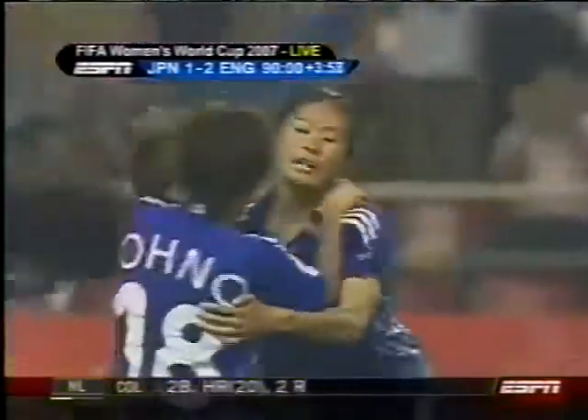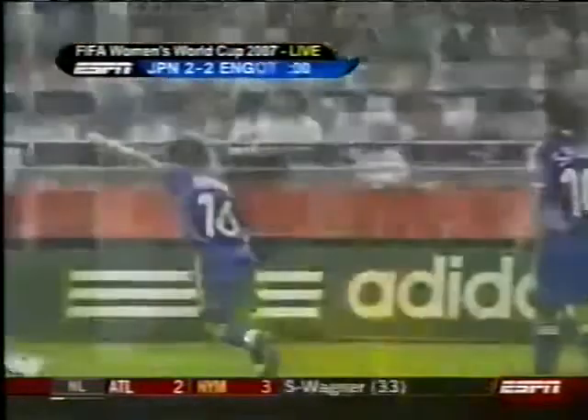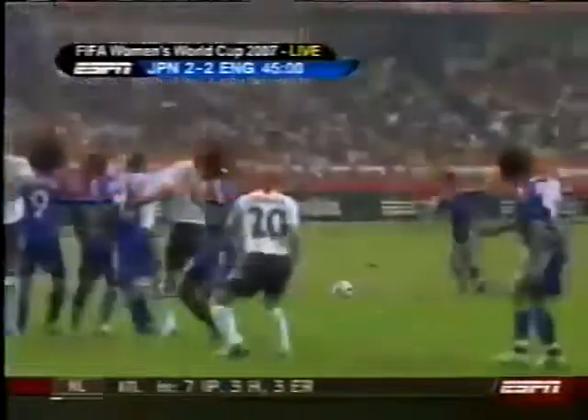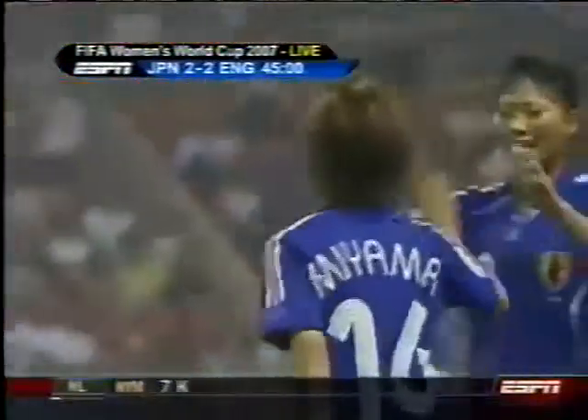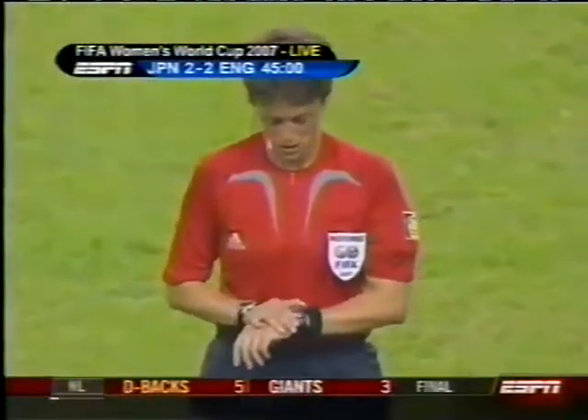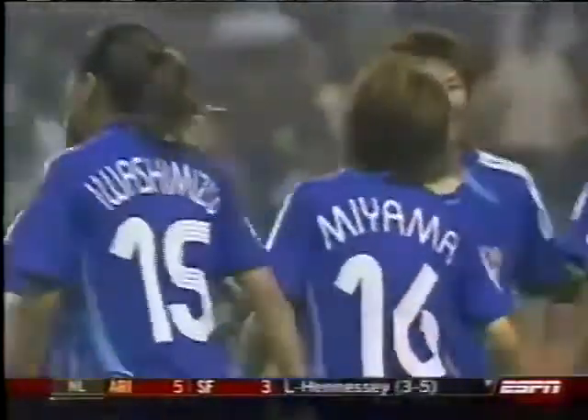Miyama hits it — what a goal! What a goal for Japan! Miyama is the hero — she has two — and Japan have pulled a point out right at the death. Watch the quality of this finish. The game is on the line, you've got the last kick — it's the equivalent of taking a free throw in basketball when the game has ended, about ten times harder — and she puts it in the absolute corner. What a great finish. Two free kicks from Miyama, two goals for Japan. She has answered what Kelly Smith did for England and has earned a point for her side in the most dramatic of circumstances.